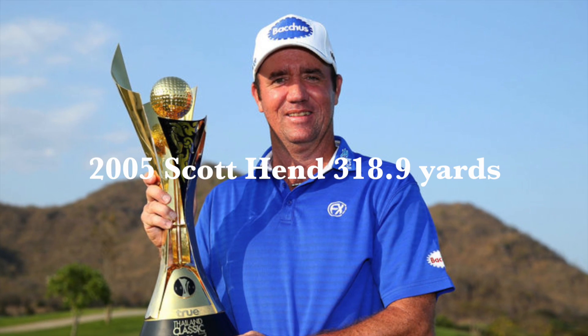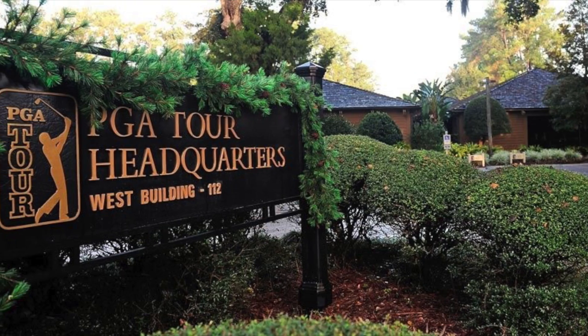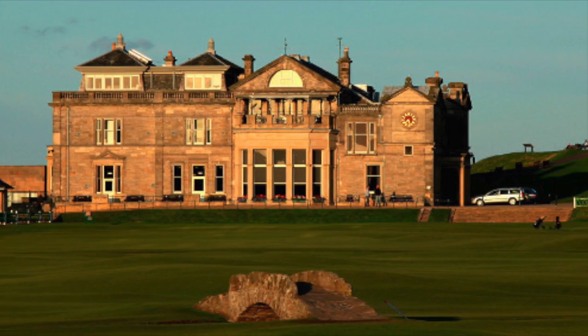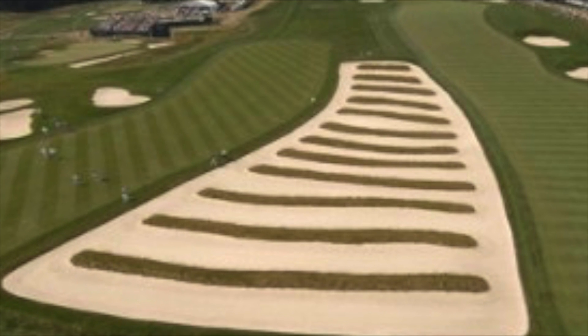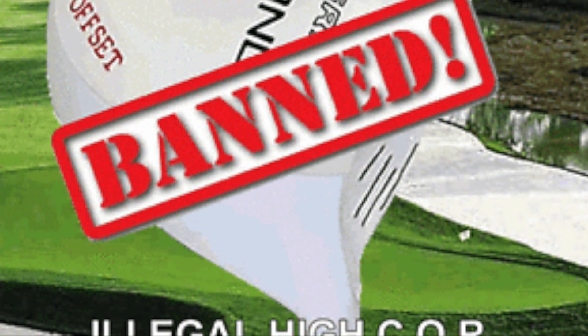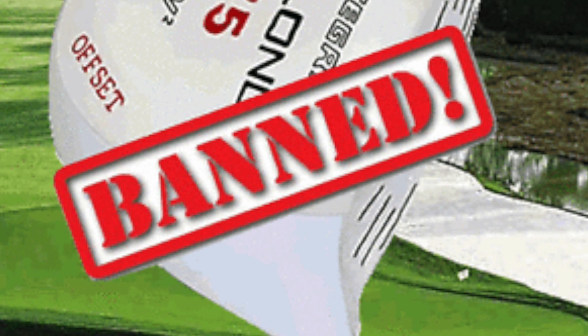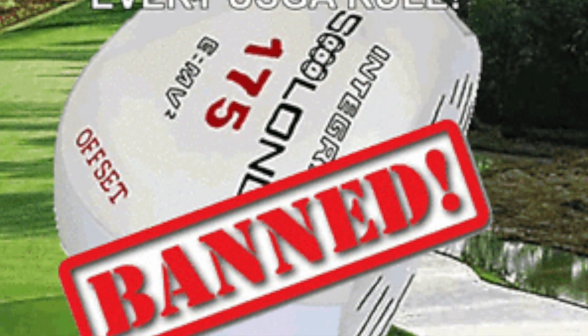We moved to 2005 and Scott Hend was the number one driver on tour that year, going up to 318.9 yards. So we picked up quite a lot of yardage again from 2000 to 2005. And then what happened is the golfing bodies, the USGA and the R&A, decided that enough was enough — the distances were becoming a little bit crazy, and a lot of the bunkering on golf courses was becoming out of play. So they decided to put a limit on the COR, limiting manufacturers to producing golf clubs with a fixed limit of 0.83, which means a maximum of 83% of energy can be transferred at impact. That's the limit these guys are still working to.